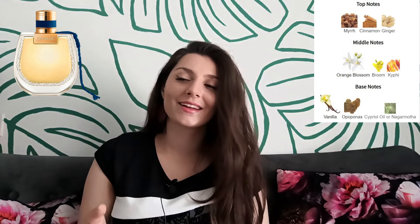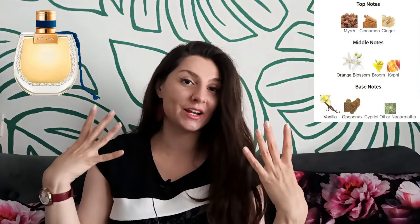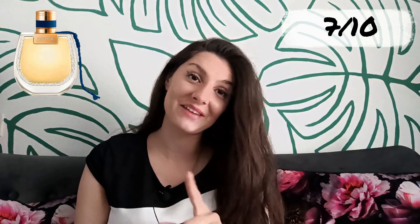It has a solar vibe as well — it smells like you're eating dates while wandering the streets of Alexandria wearing a white dress and a straw sun hat, with a beautiful white floral bouquet in your arms. It's very pretty. I do enjoy this fragrance, but it's not as bold as the ad suggests. It lasts about five to six hours on my skin, so overall I would rate its scent and performance 7 out of 10.